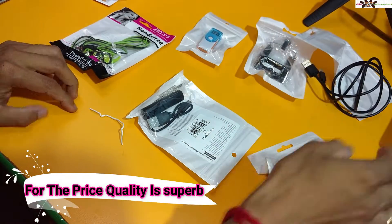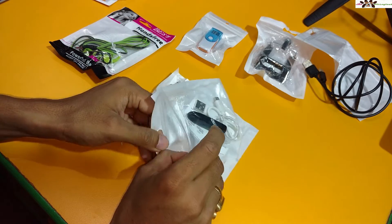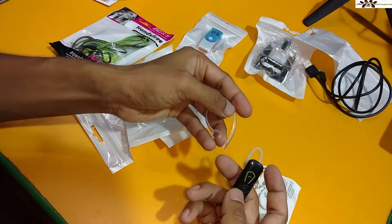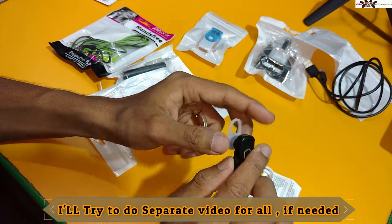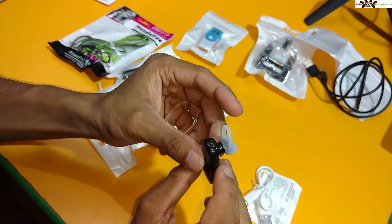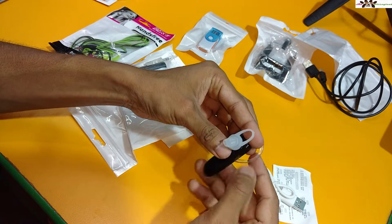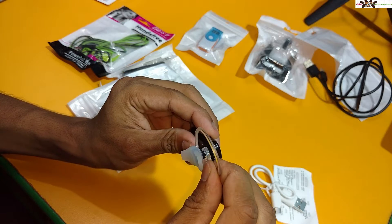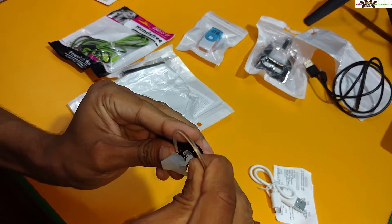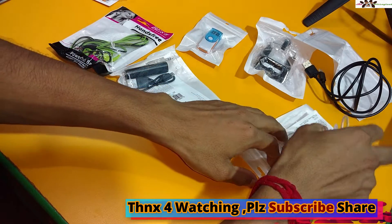I also ordered this Bluetooth earpiece, which is maybe 150 rupees — the cheapest Bluetooth earpiece. It's very handy. There is some dirt on it so I'm not sure if it's used or not. You can charge it as well. There is an ear clip you attach like this. It was a little hard to attach but it fits well.